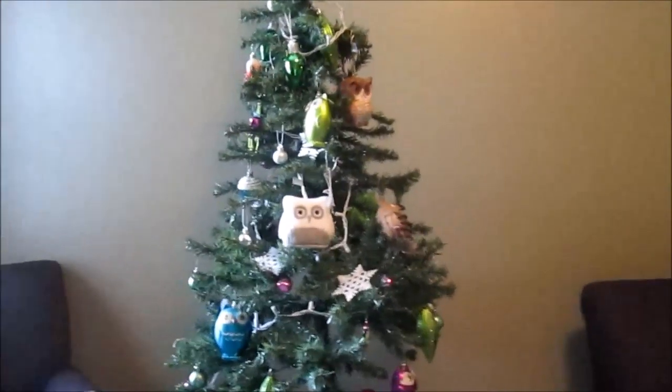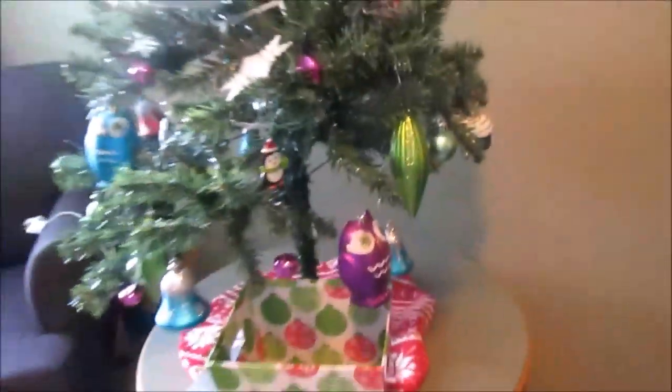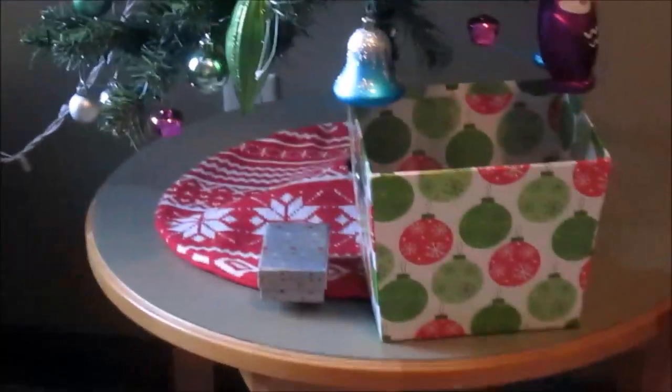We have our tree over here — it's a four-foot tree I got at Walmart my senior year. All the decorations are from Walmart, Target, or the dollar store. They really liked owls, so there are little owl ornaments. The tree skirt is from Target and the bins are from the dollar store — it's pretty cute.